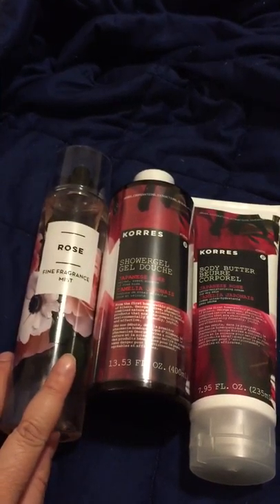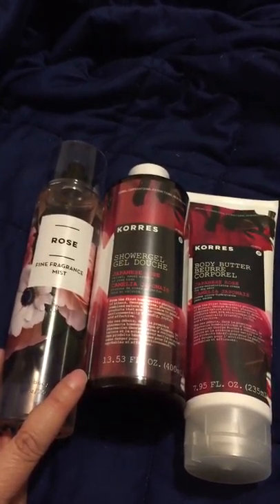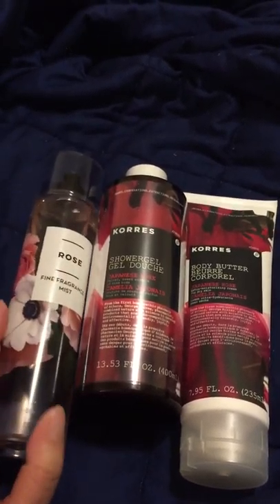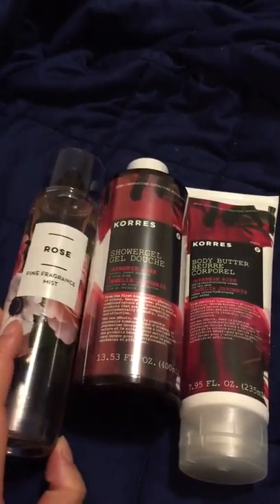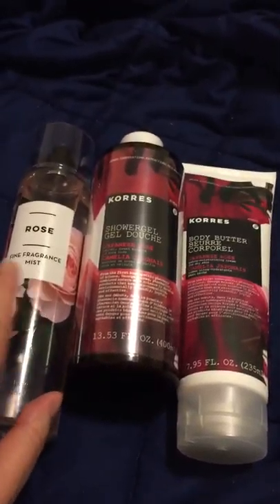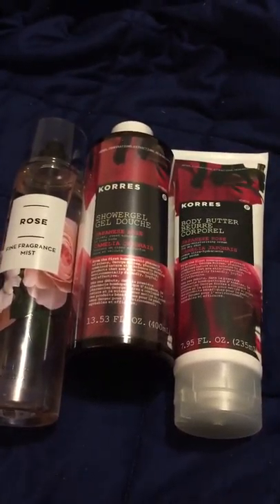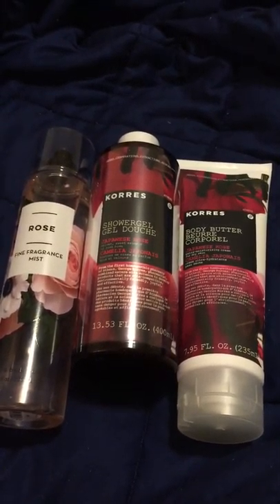I'm not sure if the Bath and Body Works rose collection is still available — I know they got in another type of rose collection. I actually didn't like this too much when I smelled it the first time several months ago, and then a second time I didn't either, so I didn't bother getting more. But once I received this in the mail today I really like it, so I regret not getting more.